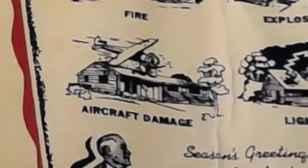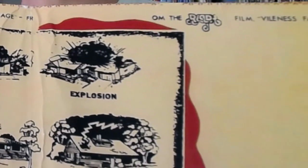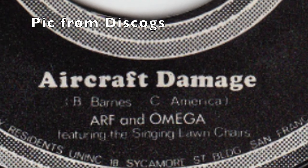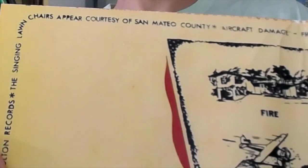Side B, track 4 of Santa Dog is titled Aircraft Damage and is, according to the inner sleeve, from the Ralph film Vileness Fats, coming soon to a theater near you. This explains why its performance is attributed to Arf and Omega, who are two characters from the movie. Why the track was supposedly written by B. Barnes and C. America, and why Arf and Omega were accompanied by the singing lawn chairs, I have no idea. The inner sleeve states that the singing lawn chairs appear courtesy of San Mateo County, which sounds as if they were in prison there. I don't get it, and in all honesty, I don't think I'm supposed to. It's like all the inside jokes in the lyrics of Frank Zappa, or most of the work of David Lynch — it's meant to be taken at face value, and not necessarily to be understood.